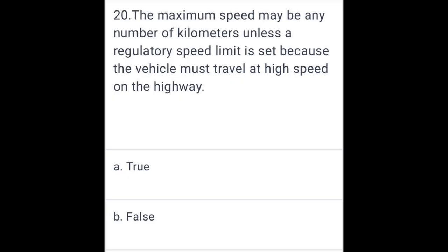The maximum speed may be any number of kilometers, and a minimum aggregate speed limit is set because the vehicle must travel at high speed on the highway. False.